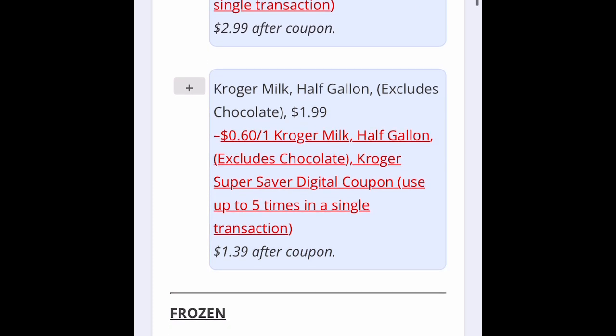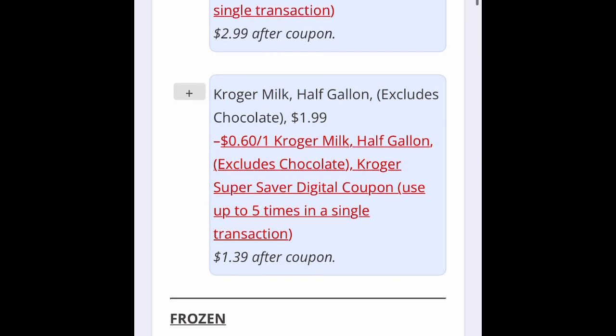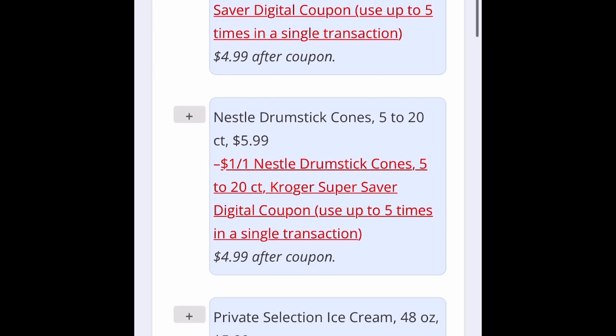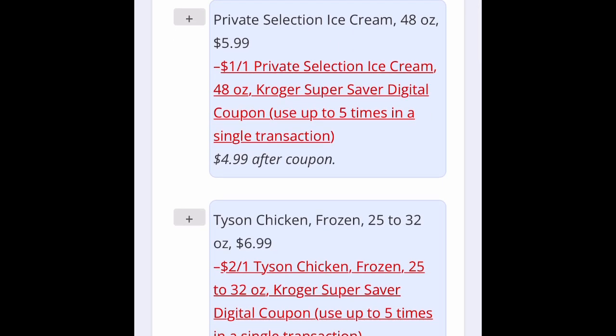They have what are called five times digital coupons. You'll see that here on all three of these items — that means you can buy that product five times in a single transaction and get the deal. This Kroger cheese, for instance, is normally $4.79, but if you clip the coupon, you can buy five of them and get the final price at $2.99. Kroger milk is the same thing.